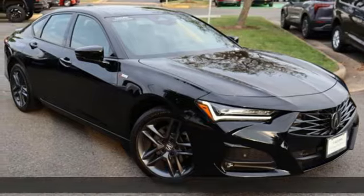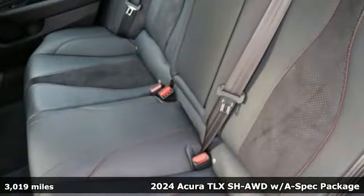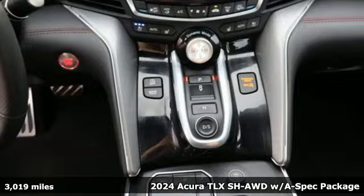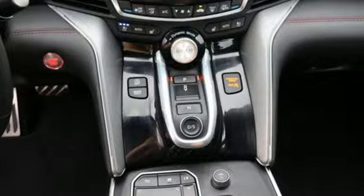It's a certified 2024 Acura TLX. This TLX is nice to look at, and it's even better to drive. It comes nicely equipped with features you'll love.